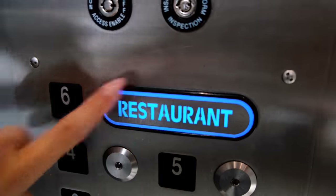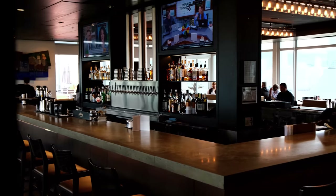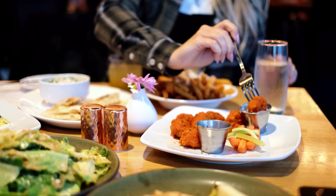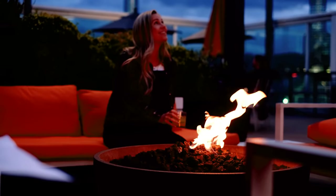And now it's time to head up for dinner. Metropolitan Tavern is the hip rooftop restaurant and bar at Hotel Eastland. Let's grab a seat and order something yummy to eat. They even have fire pits on the patio.